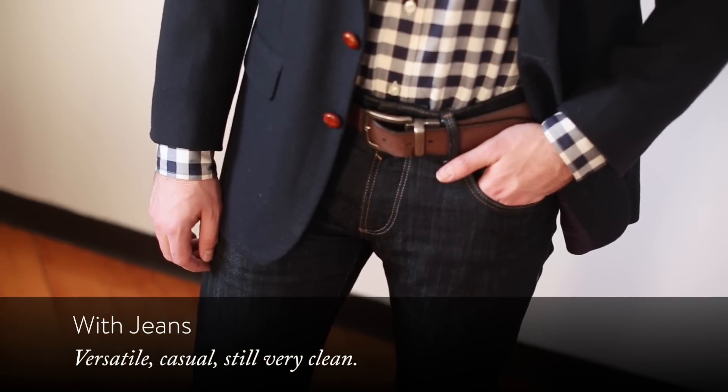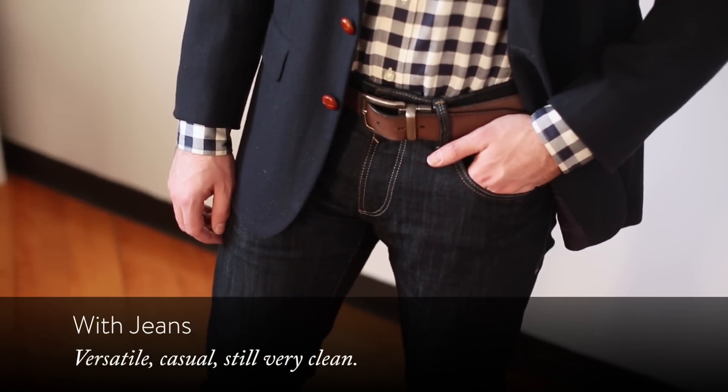Lastly, there's the thing that everybody's doing: blazers with jeans. It's pretty well accepted now — you can wear it almost anywhere. So there you have it, six different looks you can wear with a blazer.